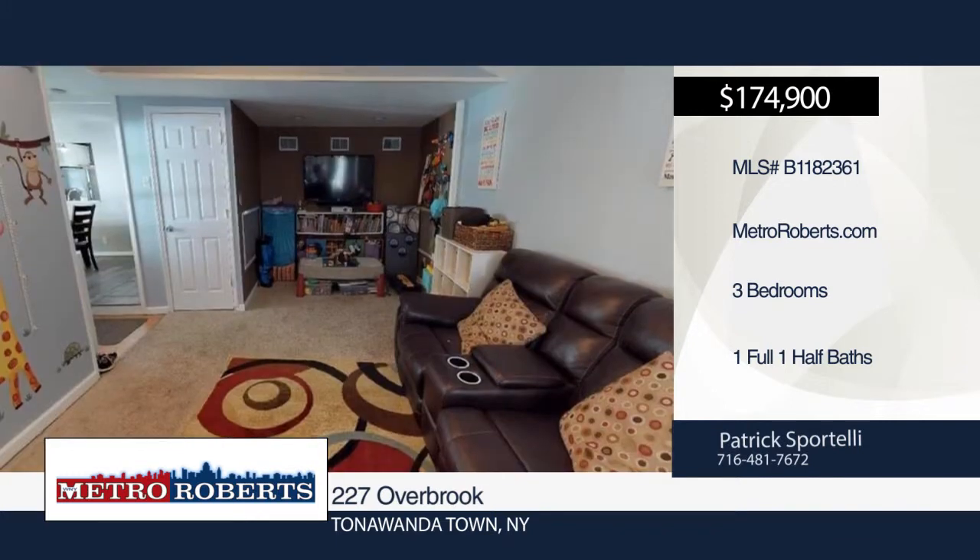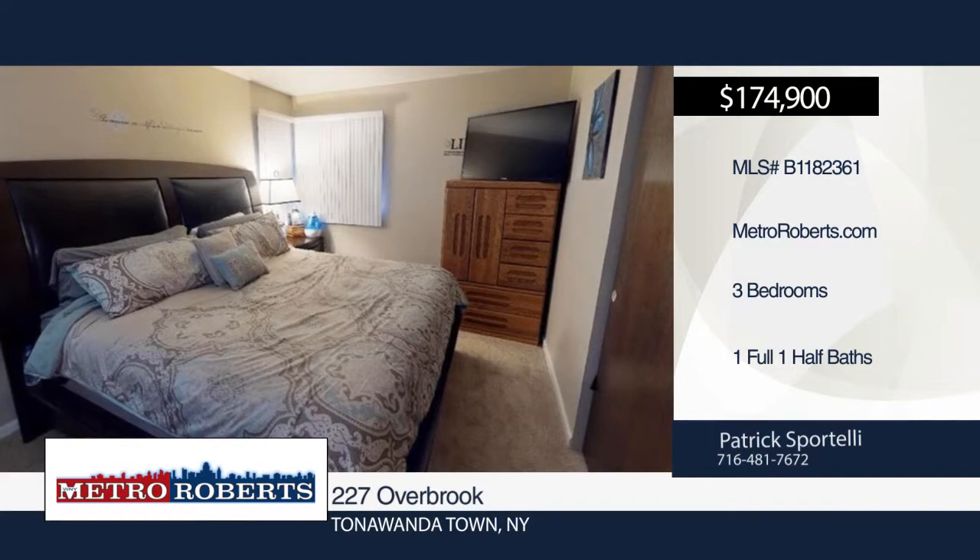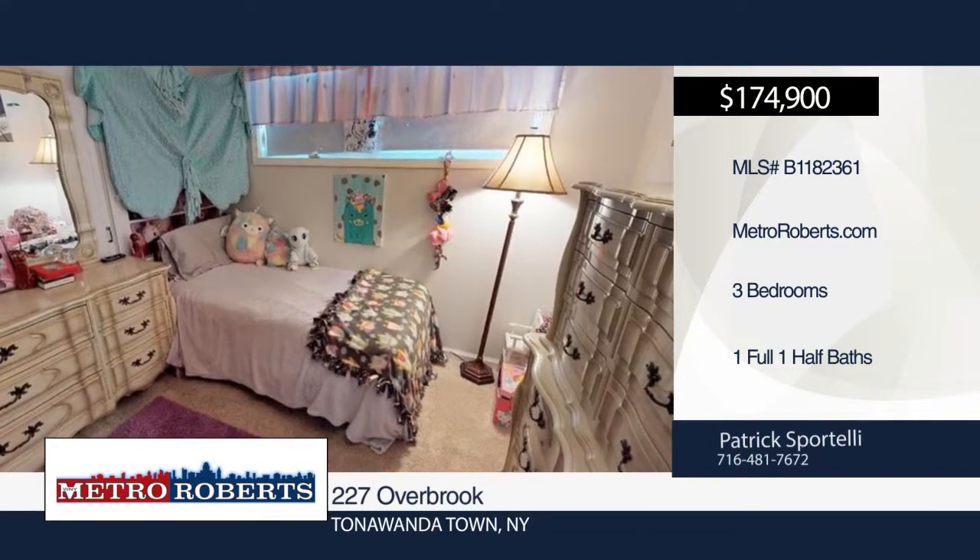The bonus room with vaulted ceiling, large closet, and laundry could easily be used as a fourth bedroom. The backyard is fully fenced and offers a completely covered patio.